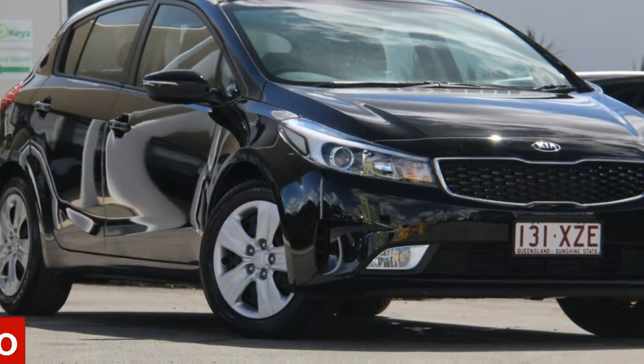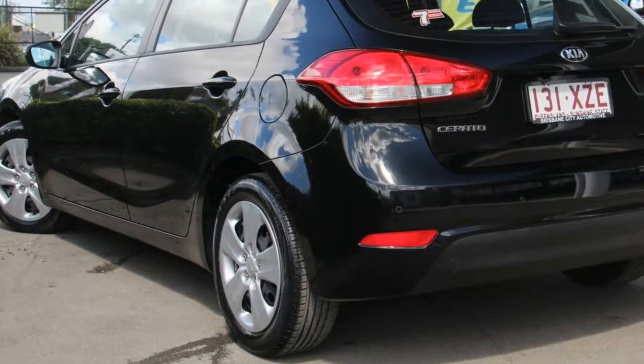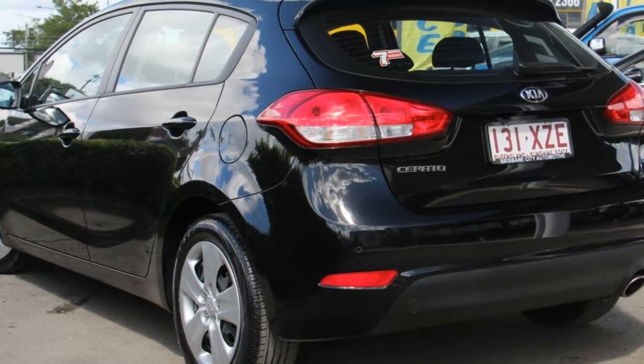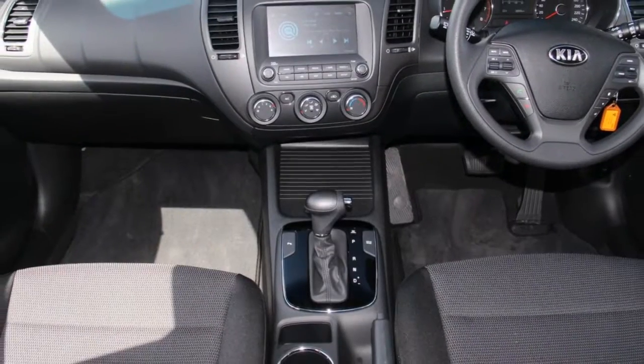You'll simply love this Kia Cerato. This Cerato has an efficient 2.0-litre engine and a smooth shifting automatic transmission. The attractive black exterior is complemented by its stylish interior.